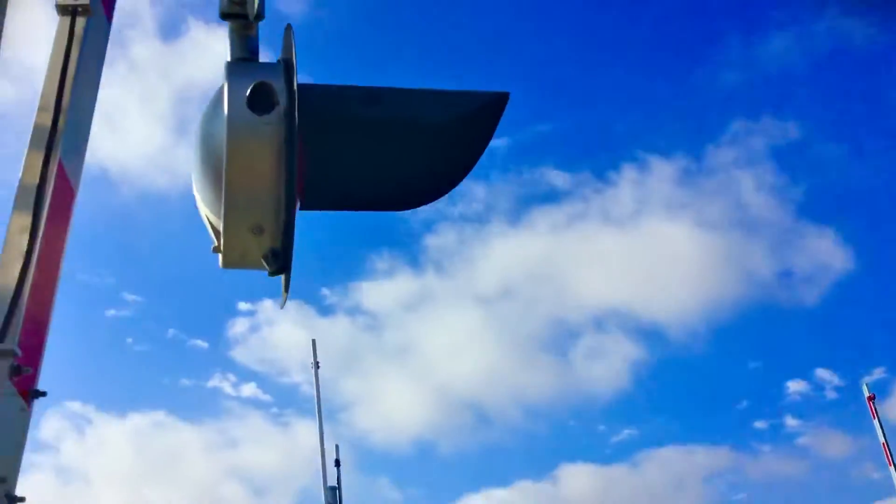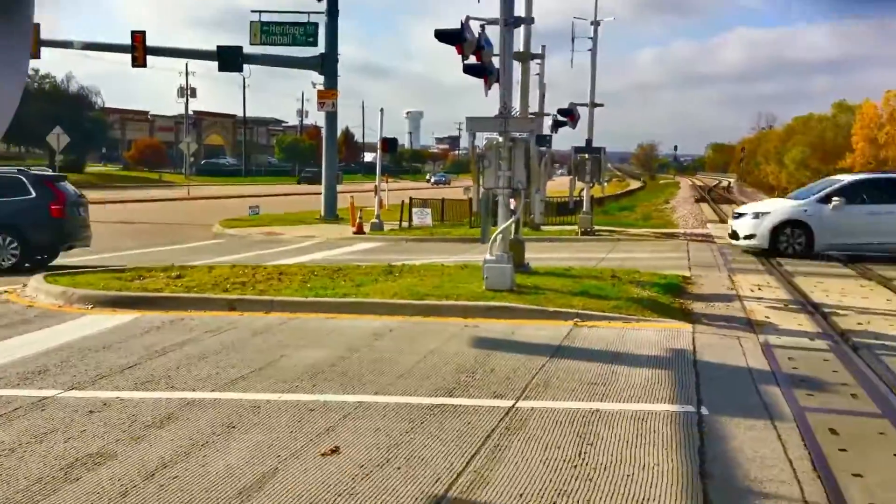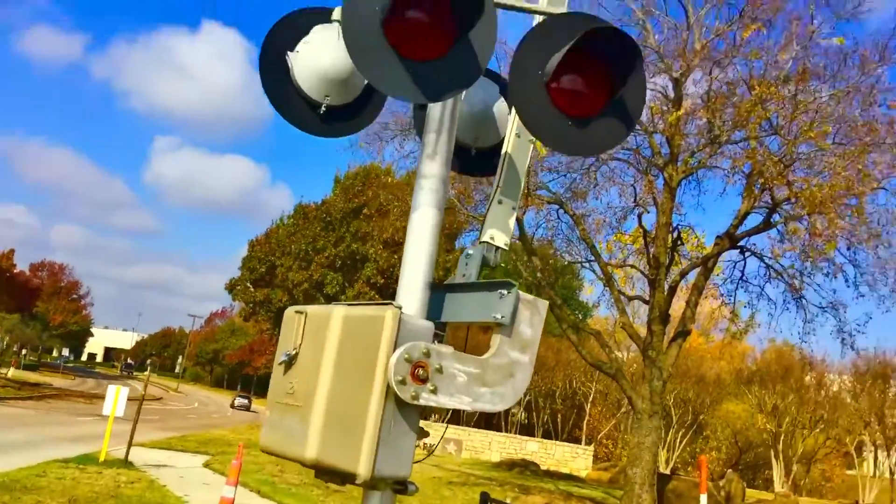One of the lights is a SafeTran 20-inch light with a Harman fading LED. The back lights are also rear signal LEDs.